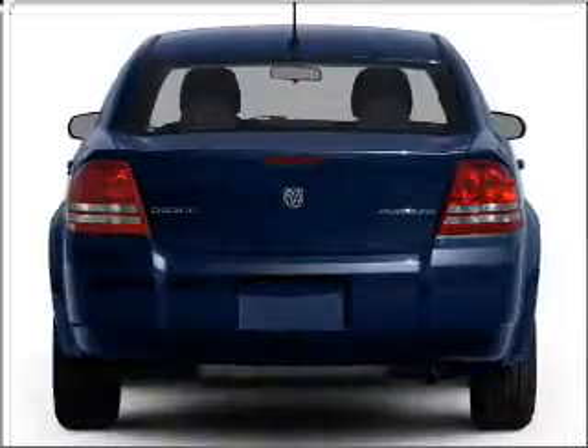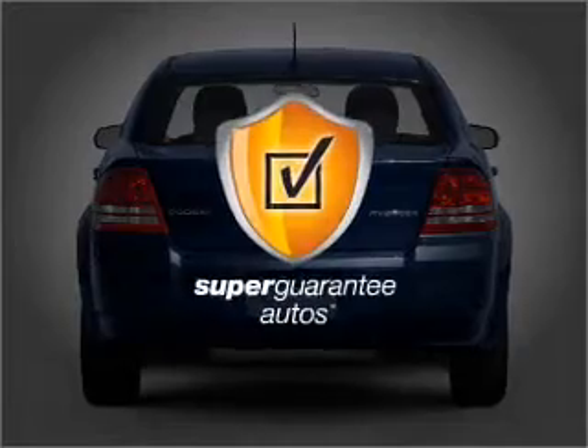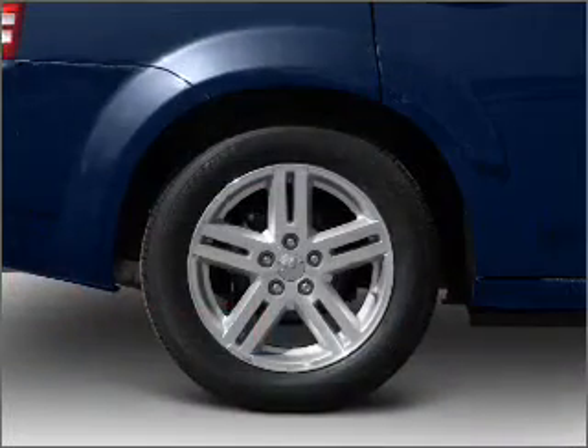With an efficient four-cylinder engine connected to a smooth-shifting automatic transmission, this vehicle qualifies for our free Super Guarantee Autos Vehicle Warranty Program. Buy a vehicle and get a free warranty from us, only at EveryCarListed.com.